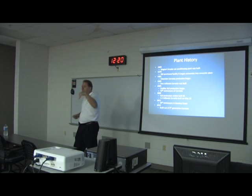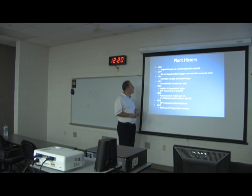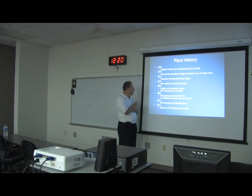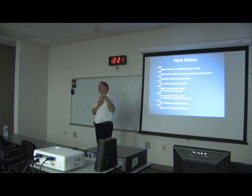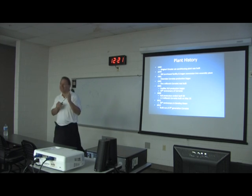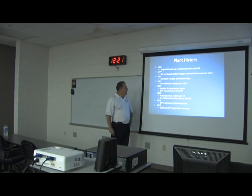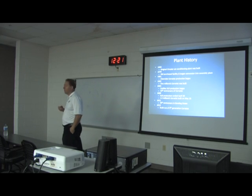That millionth Corvette is the one that went down into the sinkhole — it's out and under restoration. In 2003 the XLR began and the 50th anniversary of Corvette was celebrated. In 2009 the XLR ended and the one-and-a-half millionth Corvette was built, also going into the hole but since recovered. In 2011 we celebrated our 30th anniversary in Bowling Green, and in 2013 we built the sixth generation and started the current seventh generation Corvette.